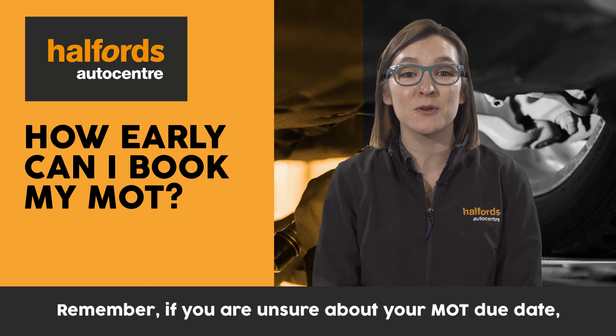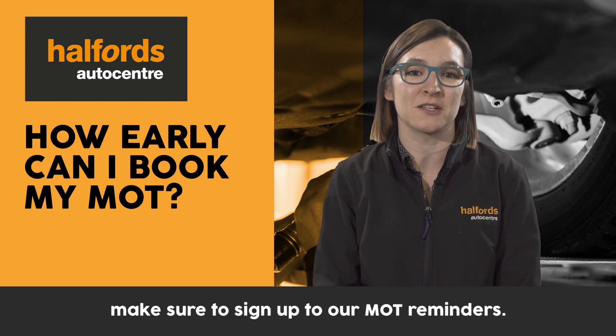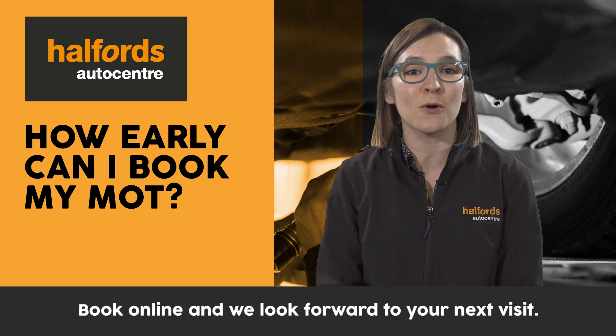Remember, if you're unsure about your MOT due date, make sure to sign up to our MOT reminders. Book online and we look forward to your next visit.